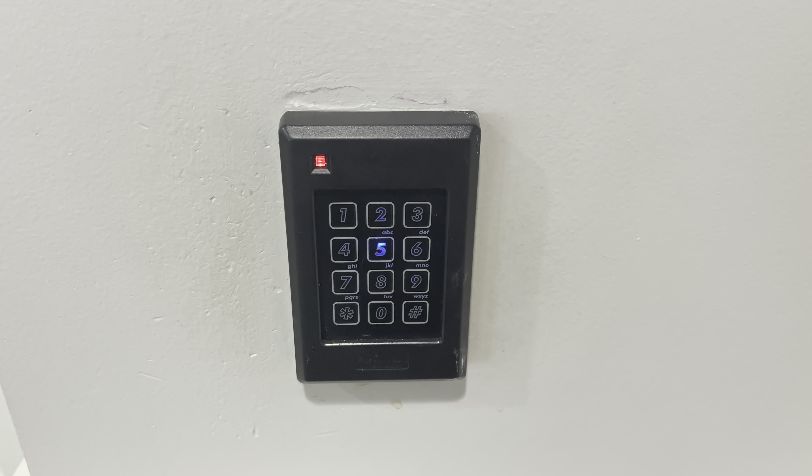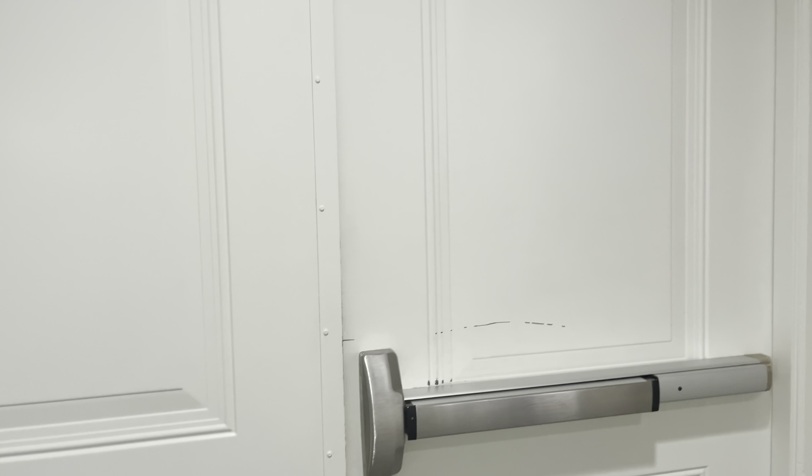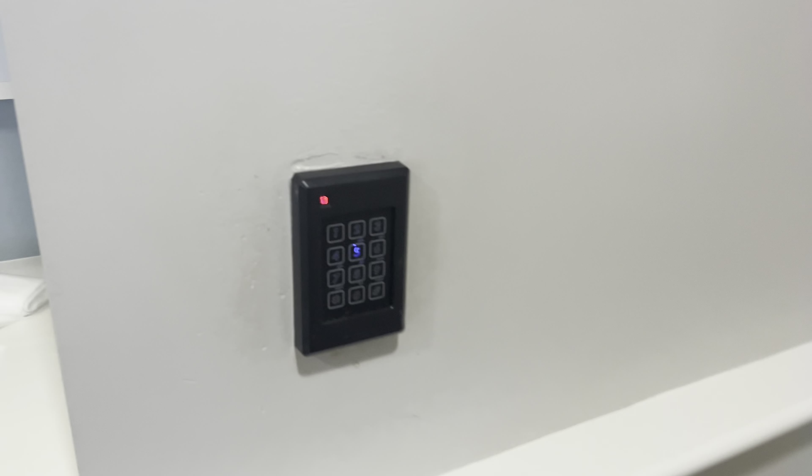In case you guys aren't familiar with the memory care unit — most of them come with locked systems so that the people who have dementia cannot leave and hurt themselves.